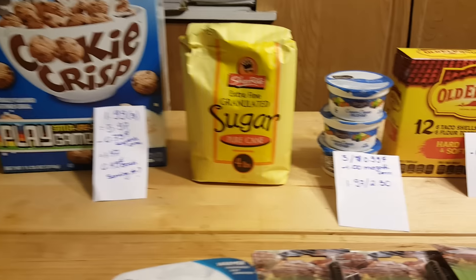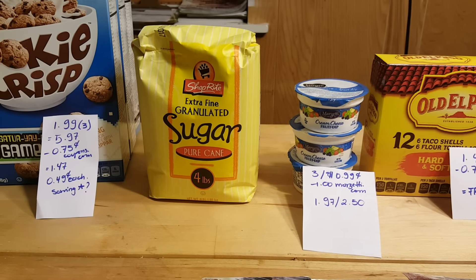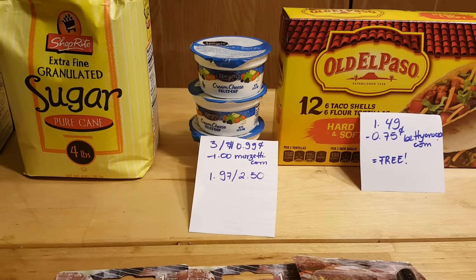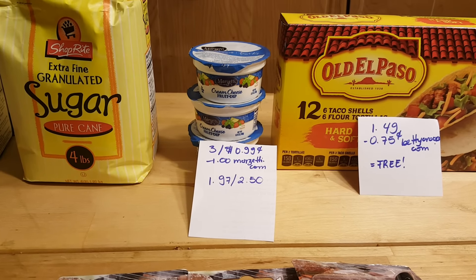If Saving Star has a rebate, that would be even cheaper. The store price for sugar is $0.99 if you have the coupon from their flyer; if you don't, it will cost $1.99. The Mercedes cream cheese dip — I did exactly the same deal last week.